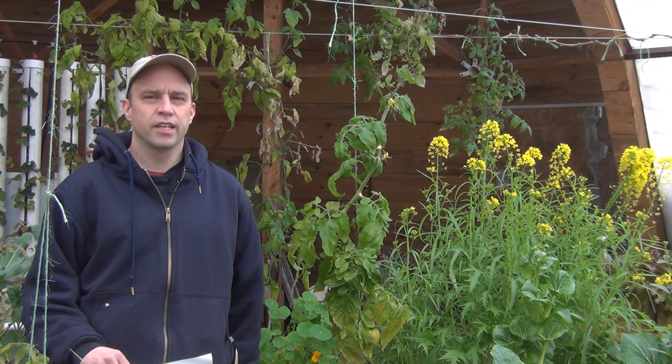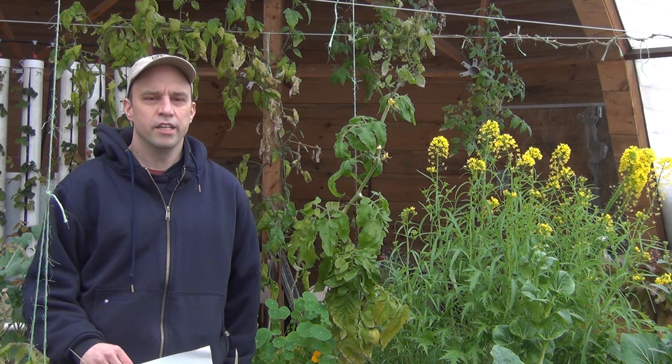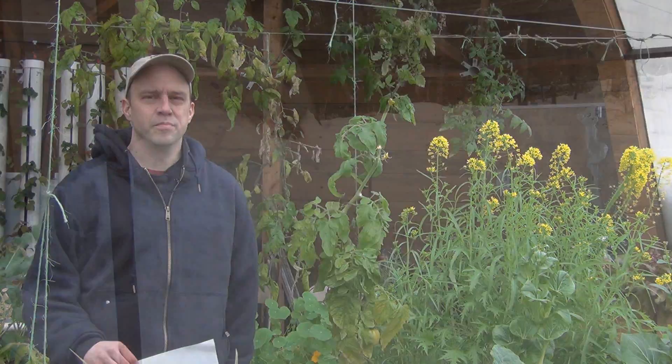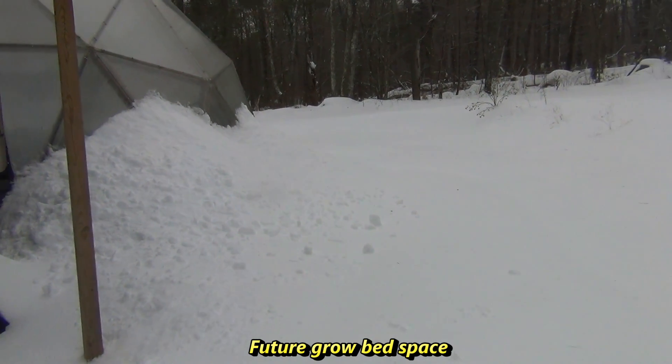I am planning on doing an expansion outside of the greenhouse, thinking about trying to integrate the greenhouse growing with some outdoor growing all into the same loop, and basically run it during the summer and then shut it down over the winter.